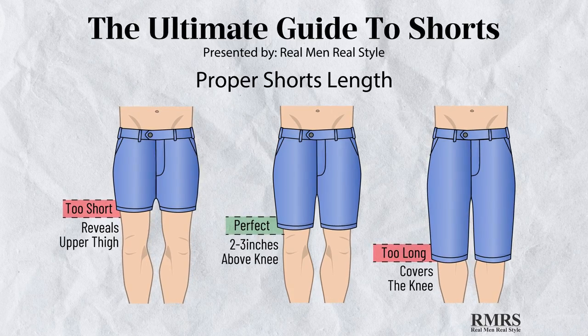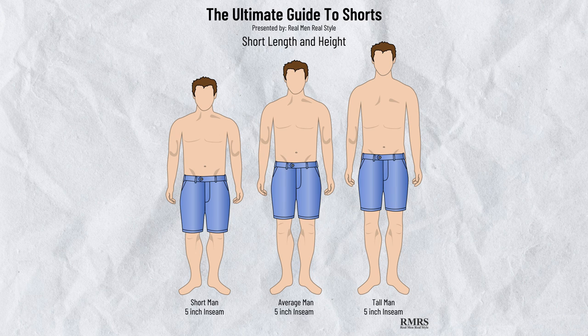How do you choose between the two? It's really about your height and your leg length — proportion is what we're going for. The sweet spot is to cover two-thirds of the thigh. For a man that's six foot two, a nine-inch inseam will probably get the job done. But for a man that's five foot two, he'll want to look at a five to seven-inch inseam.